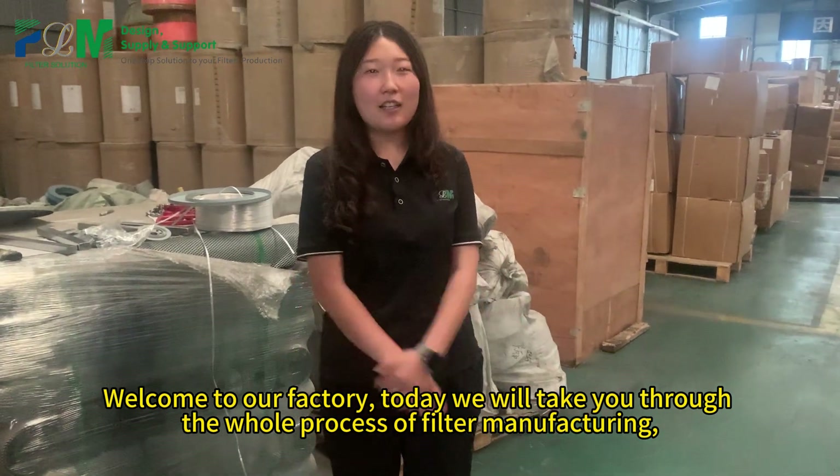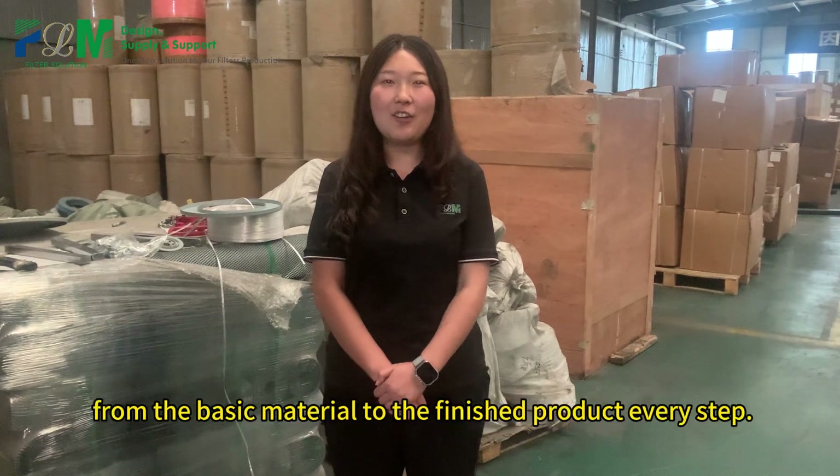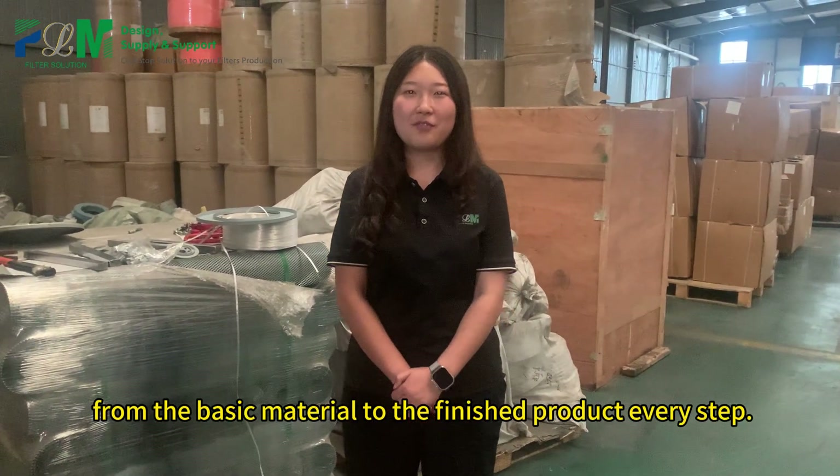Welcome to our factory. Today we will take you through the whole process of filter manufacturing, from the basic material to the finished product, every step.